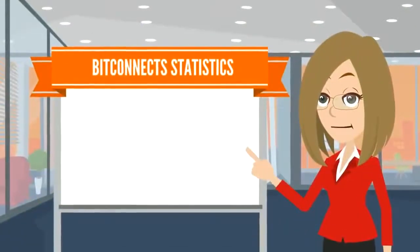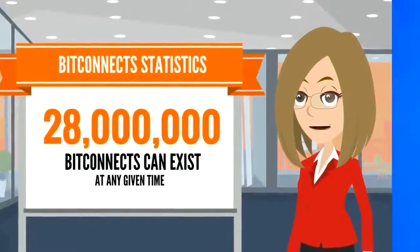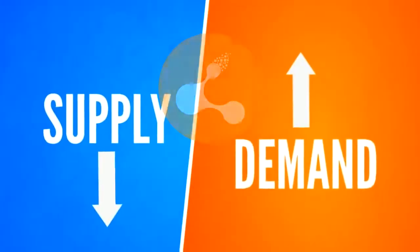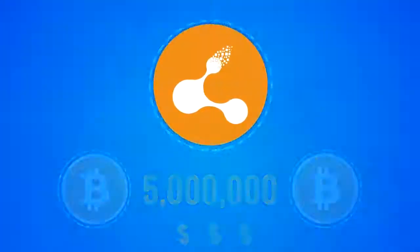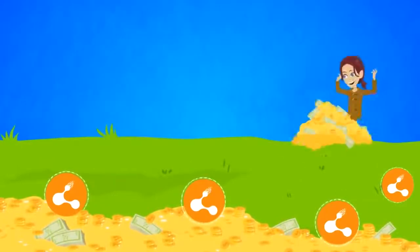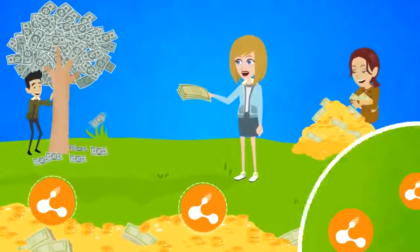Only 28 million BitConnects can exist at any one time, and the value of them goes up based on supply and demand. Currently, only 5 million are available in supply, and over the next few years, BitConnect users will be supplying the next 23 million through mining and minting based on public demand.